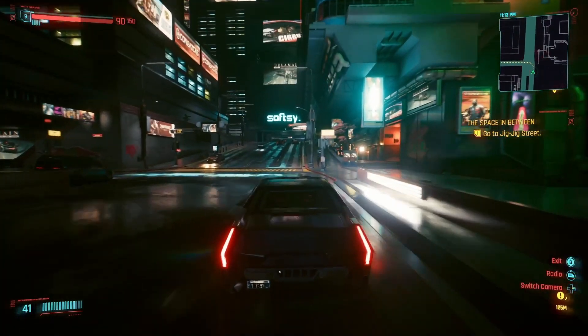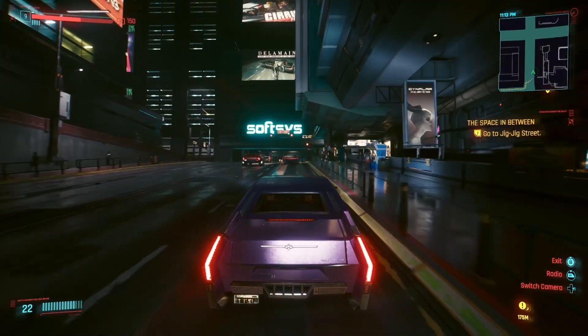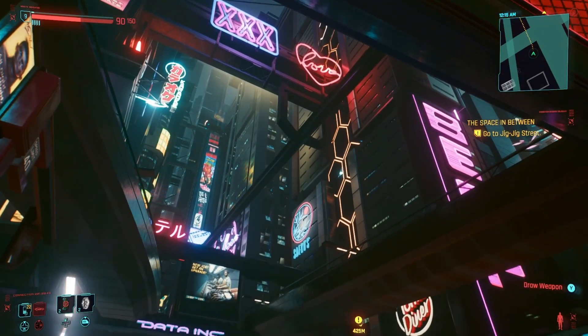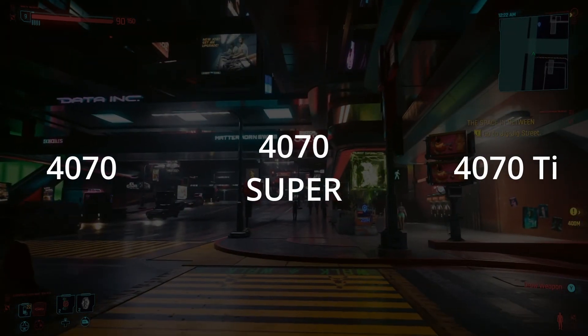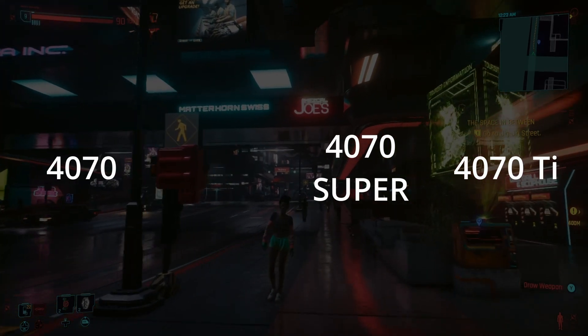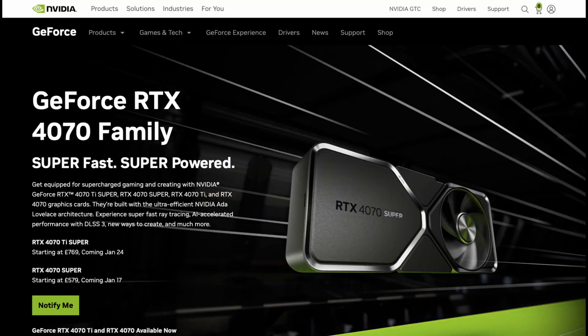Being a small YouTube channel, I don't get review samples, nor do I have the money to buy all these cards to test. All I can do is look at the reviews that came out and weigh them into my own analysis. The general gist is that the 4070 Super sits between the original 4070 and the original 4070 Ti, but it's nearer to the Ti than the plain 4070 — so is that worth $50? Yeah, I'd say it is.